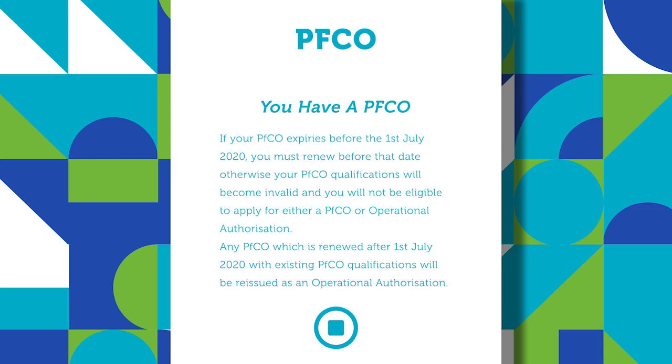If, however, the PFCO expires even for a day after the time in which the new European regulations come into effect, then unfortunately your qualifications become null and void and you'd have to sit the GVC, the general visual line of sight certificate course, starting back at the start again.